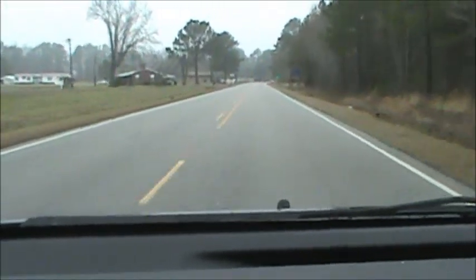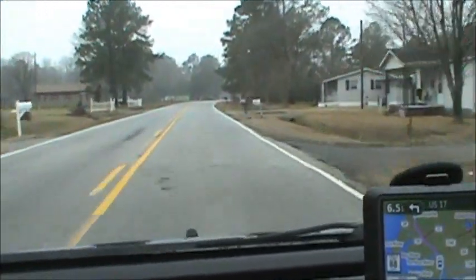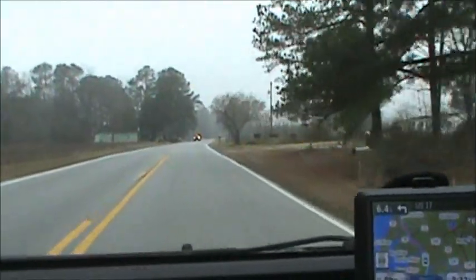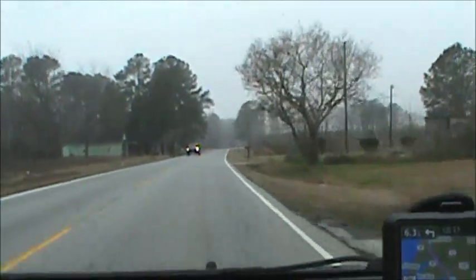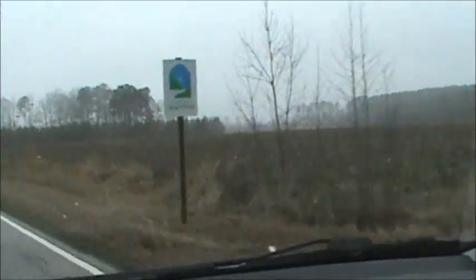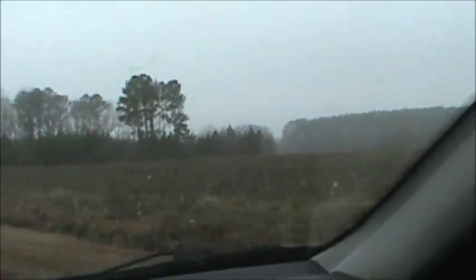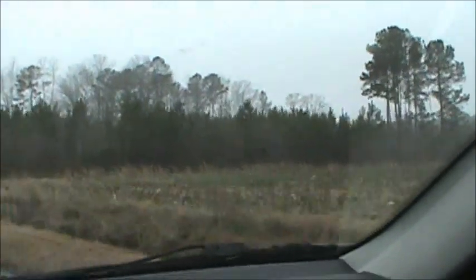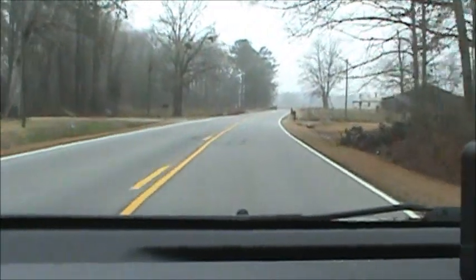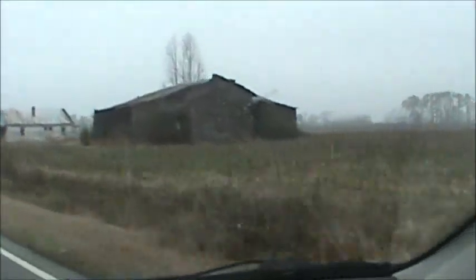Somebody told me there are so many trailers down here because it's cheaper. Beaufort County, leaving Martin County. That's corn — or sorghum. I imagine it's corn. I love looking at these old, old buildings all falling down.